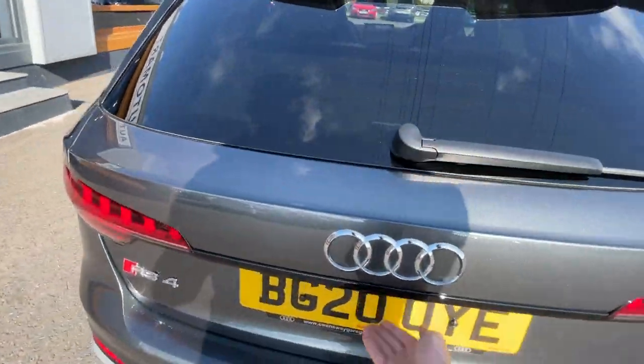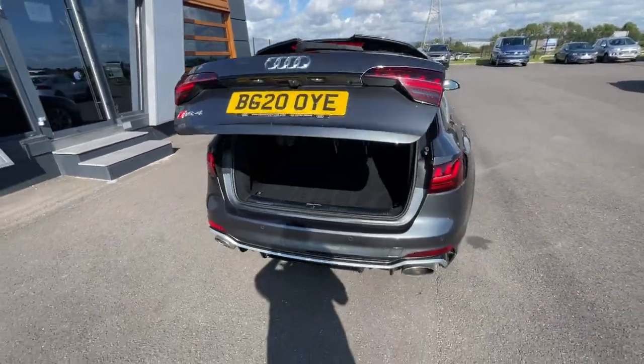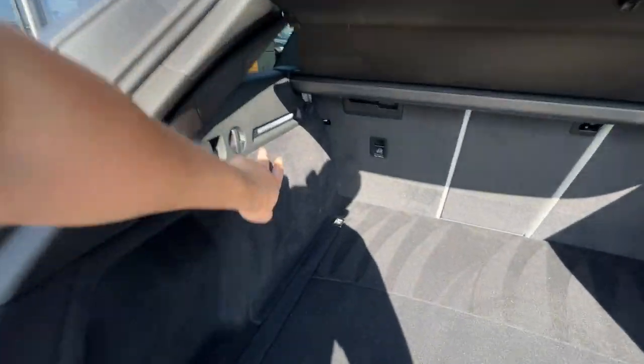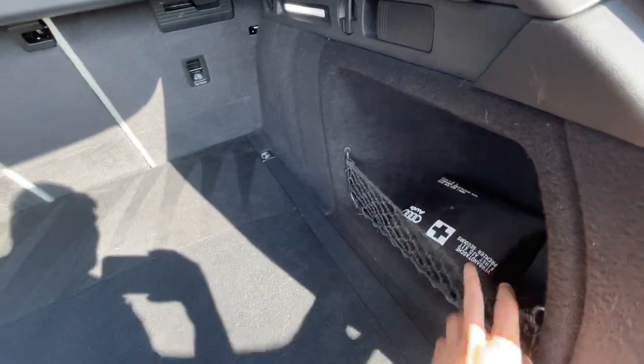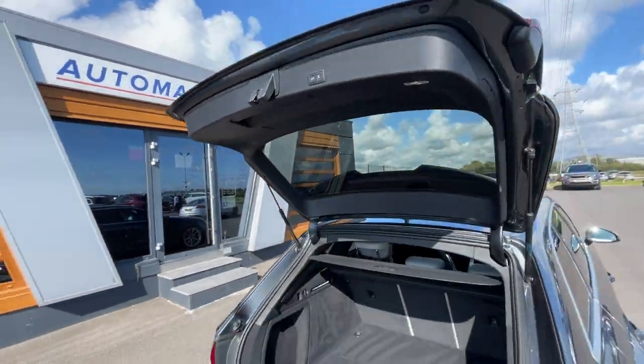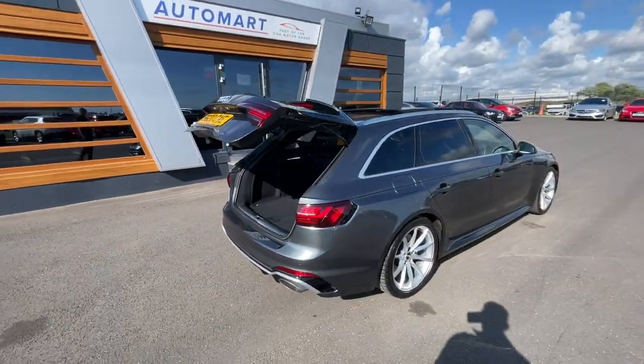It's got a power tailgate feature as well. Plenty of space in the boot with shopping hooks, LED lighting, and a small storage compartment with a first aid kit. It's a really big, deep boot. Well looked after by the previous owner, and the power tailgate feature works absolutely tremendously.